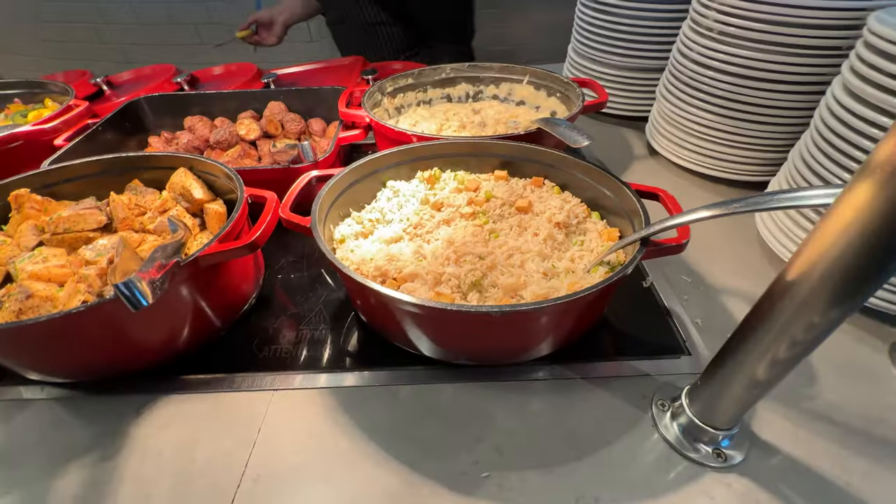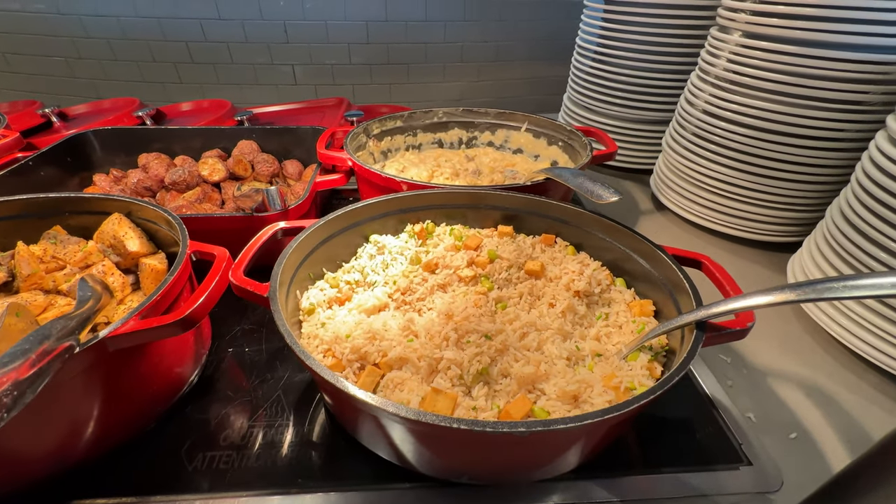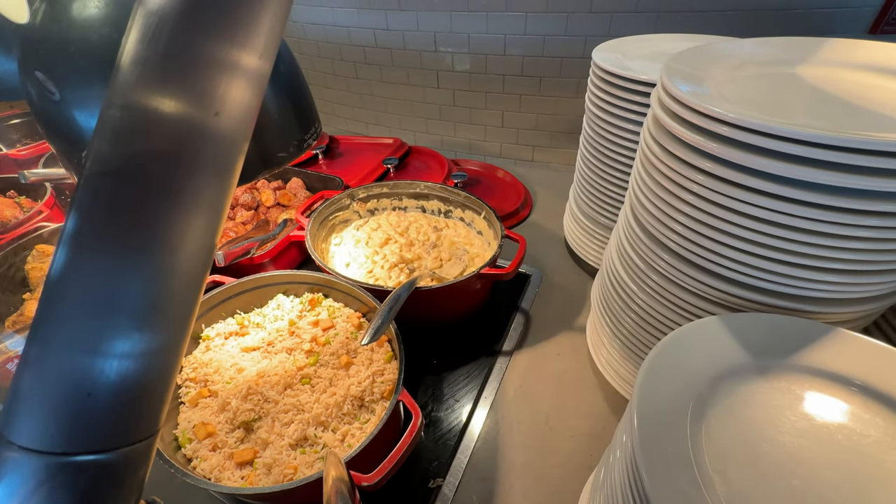We just met our amazing server Courtney, all the way from Melbourne, Australia. So if you did find this video, Courtney, you're the best and we already enjoy having you as our server. On the buffet they've got cauliflower rice, Alpine mac and cheese — and that mac and cheese looks really, really good.